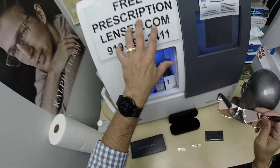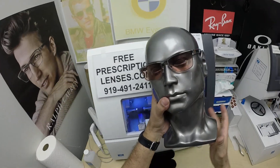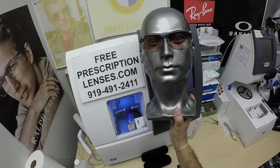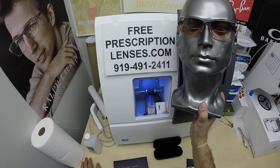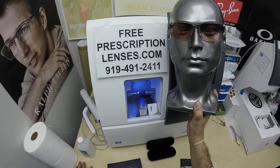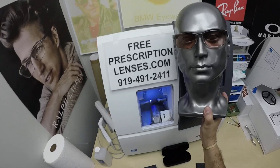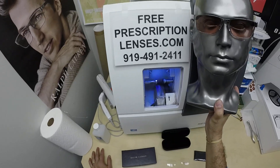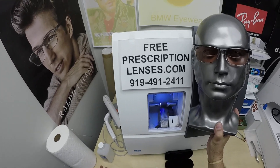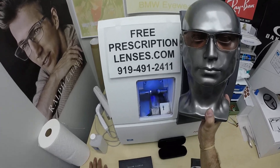If you have any questions, go to the contact us page of the website. You can email us directly at freeprescriptionlenses@gmail.com. Give my partner slash apprentice a call at 919-491-2411 — that's Jigsaw. He's very familiar with these lenses, he can guide you through the process, answer any questions, and give you the red carpet service where you can check out in real time and he'll get the lenses and frames ordered for you.